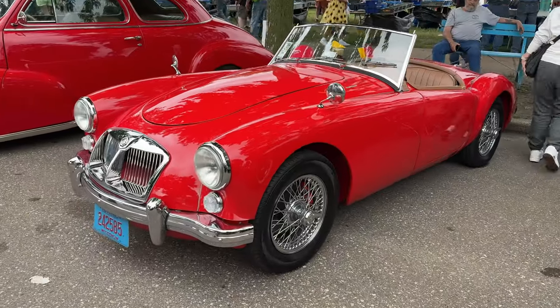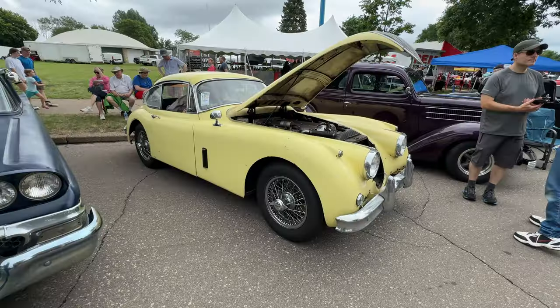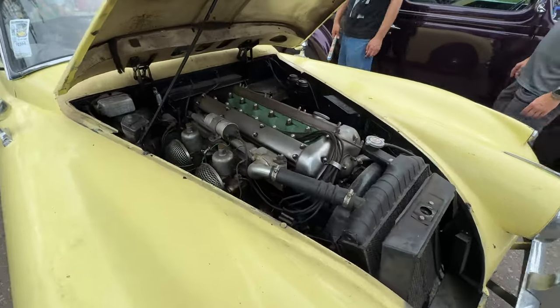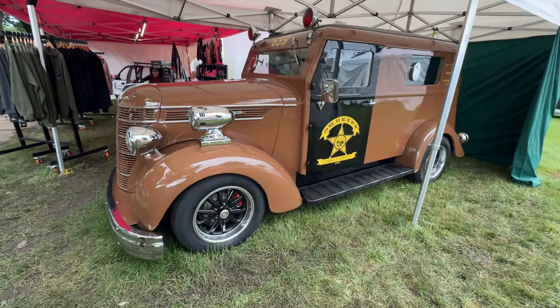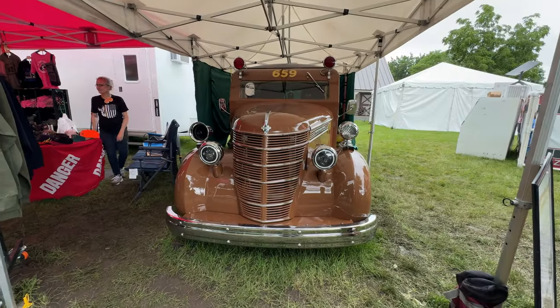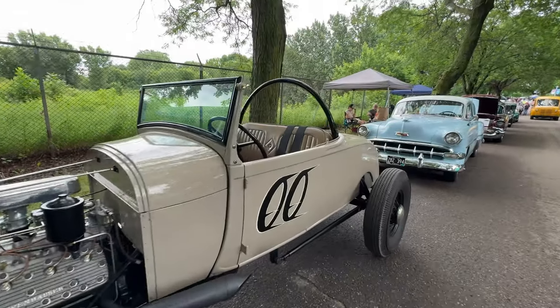There's a beautiful MGA — this is the second one I've seen but this one is way nicer. Look at this — a Jaguar XK150 coupe. That's pretty neat. This is a 1938 International armored car — this thing is nicely restored. It's an old hot rod with a really interesting hoop design.